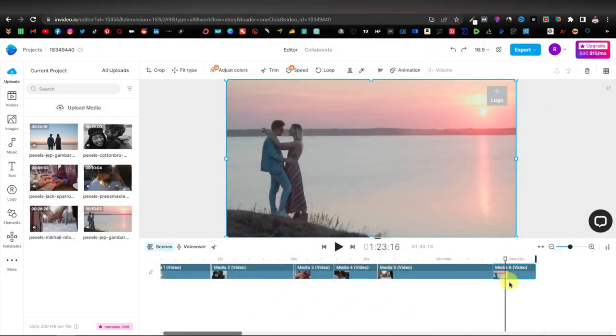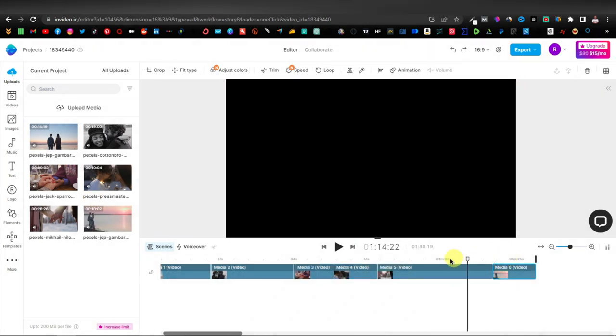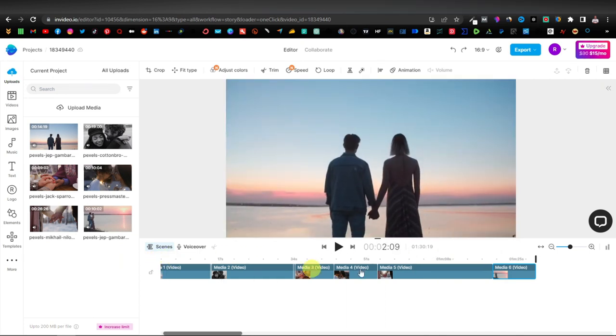So now we have all our videos. You can go ahead and play it. As you can see the total duration is one minute and 30 seconds. Now remember, this is a long-form video so you can make it as long as you want, but in order to do that you're going to need more content. You can go back to Pexels and download more videos until you get to your desired duration.